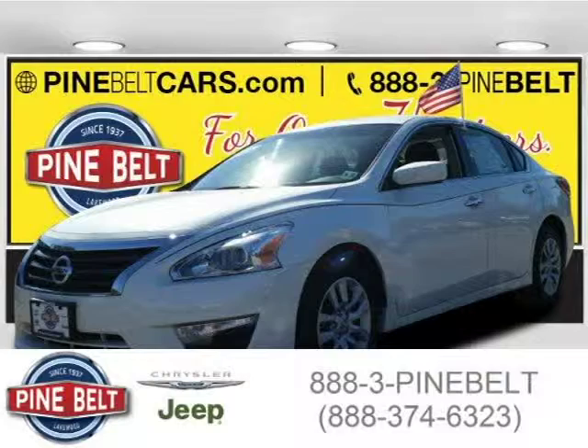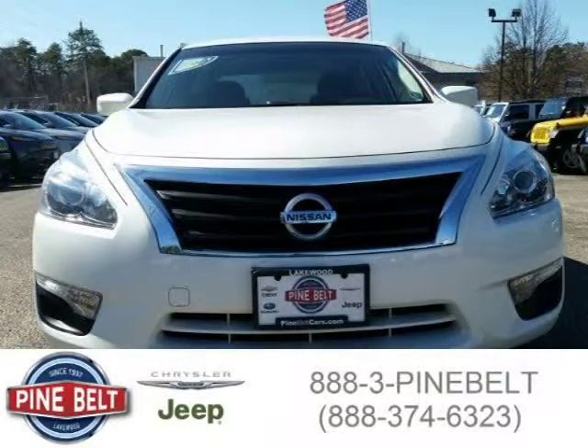This 2013 Nissan Altima sedan is located in Lakewood, serving Toms River, New Jersey, and has 28,669 miles on it.